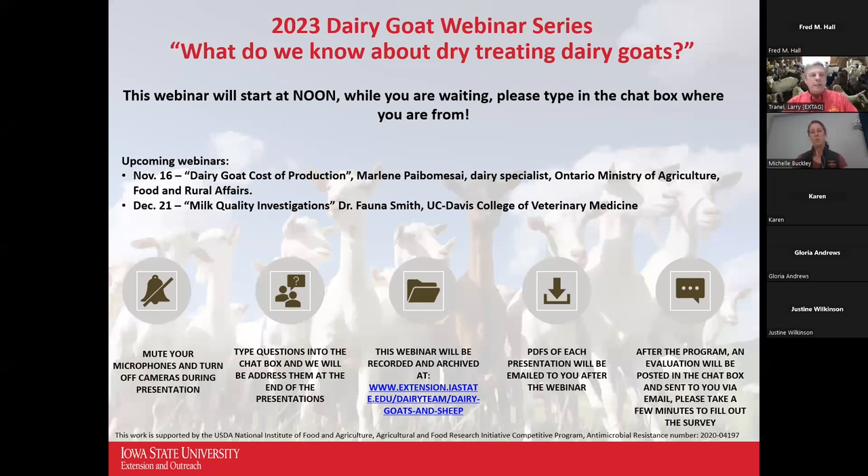After the presentation today, we're also going to provide an evaluation link in the chat box, so you can take a few minutes to fill out that survey to help us evaluate the webinar series.